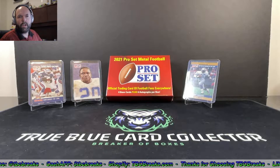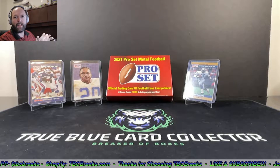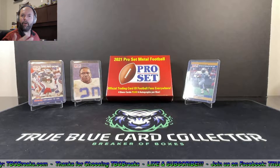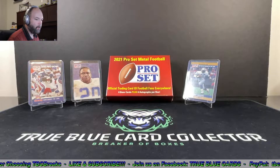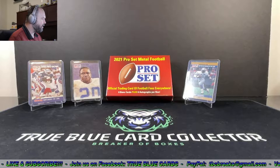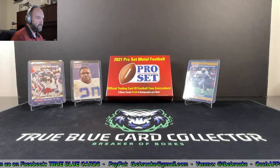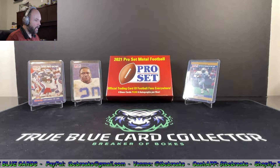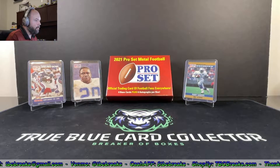Hey, what's going on YouTube, True Blue Card Collector here. We got another great one for you tonight — we are opening up some football, finally getting off a little bit of the baseball. We got some football tonight, and hopefully some basketball in the next night or two. We got some of our favorite Pro Set cards from the early 90s here, some great Barry Sanders cards — the Pro Bowl awesome artist rendition and the Rookie of the Year Pro Set Barry Sanders card.